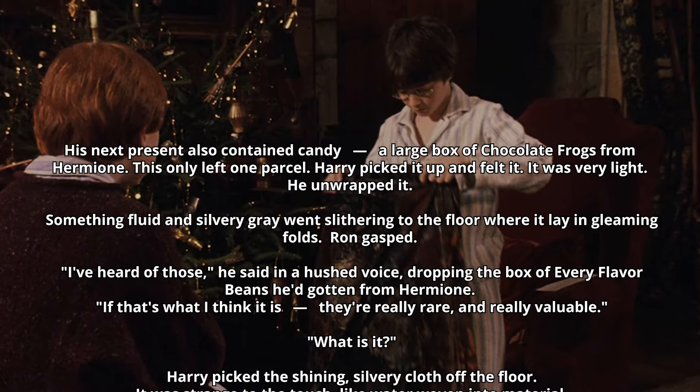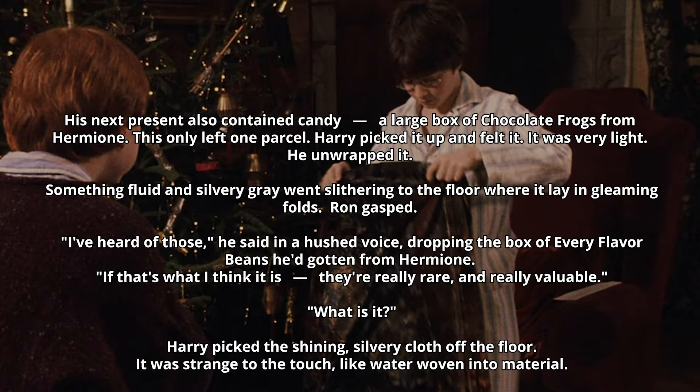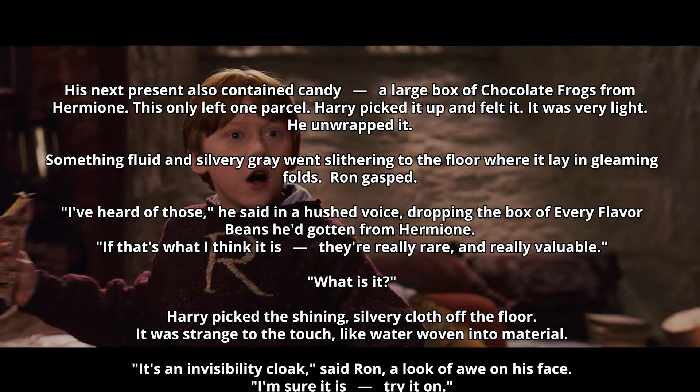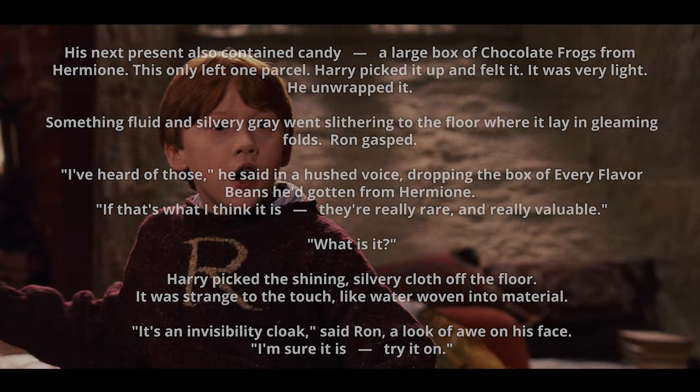'What is it?' Harry picked the shining, silvery cloth off the floor. It was strange to the touch, like water woven into material. 'It's an invisibility cloak,' said Ron, a look of awe on his face. 'I'm sure it is. Try it on.'